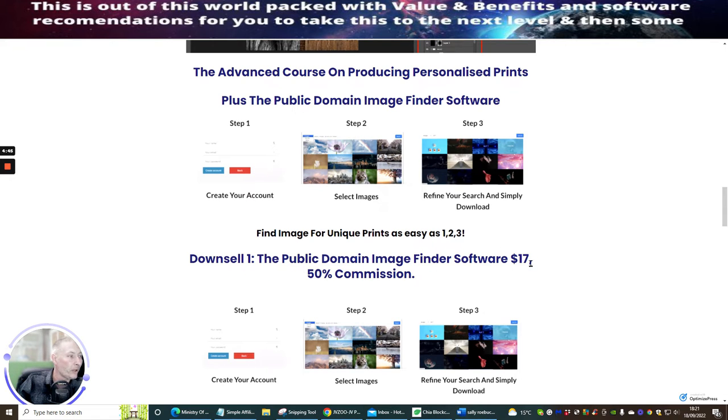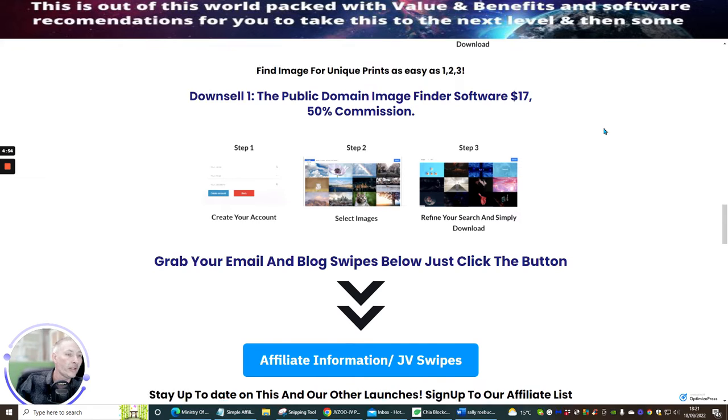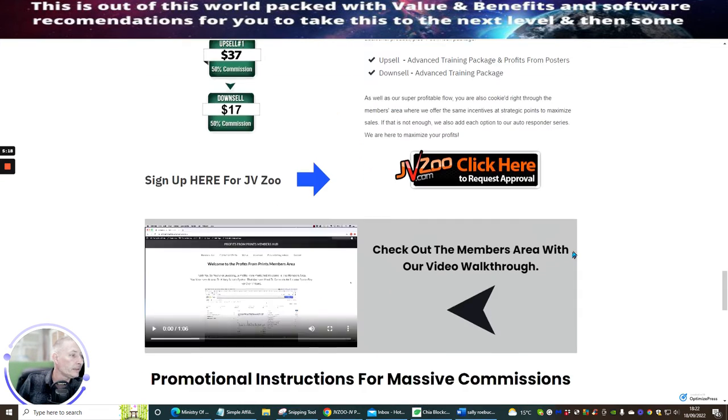Finding images for unique prints is as easy as one, two, three. Downsell one is the public domain image software at $17. Step one: create your account. Step two: select your image. Step three: refine your search and simplify your download. The product does exactly what it says on the tin — belt and braces. You can actually start to use it and make money from it, with advanced training included in upsell one.